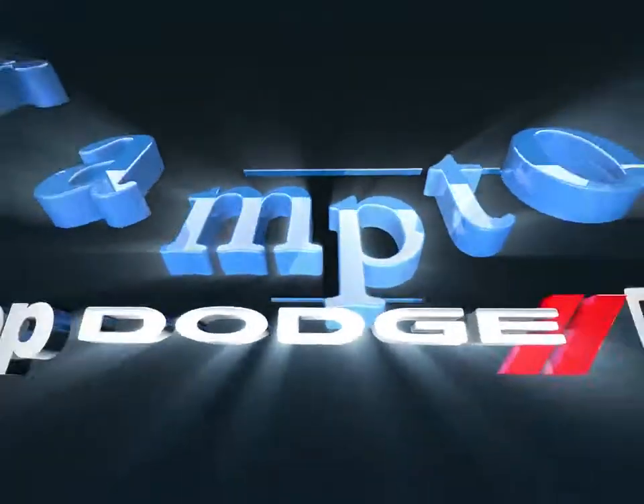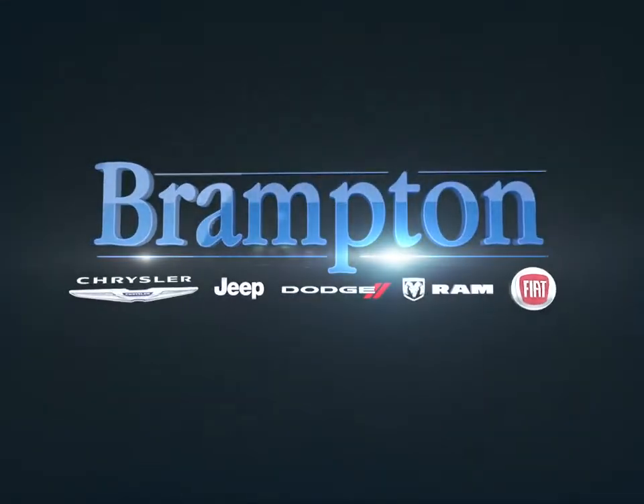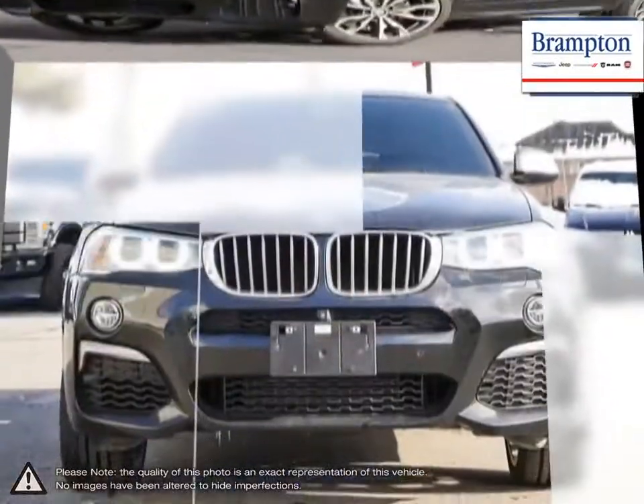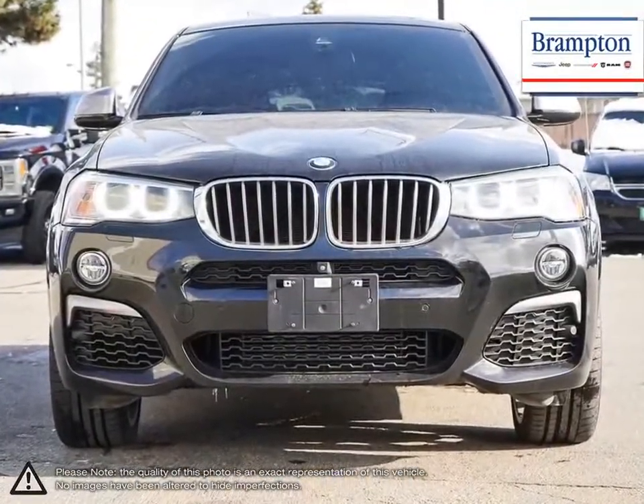Welcome to Brampton Chrysler. Today we're looking at a 2017 BMW X4. The X4 shares many resemblances to the X3 while sitting lower to the ground with an overall wider body.